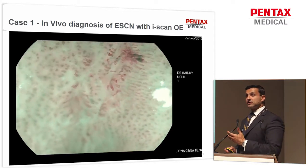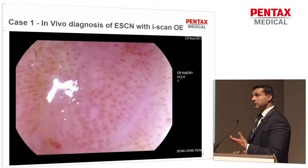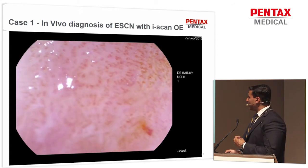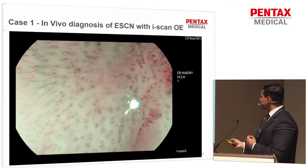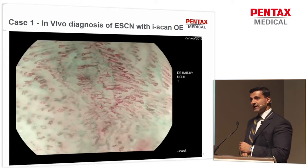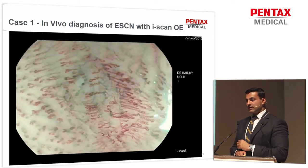Then this is with magnification endoscopy — these are the intrapapillary capillary loops, and I think these pictures are stunning. With magnification endoscopy at 136 times zoom with a cap, you can really isolate these intrapapillary capillary loops, which are indicative of a deeper stage of neoplasia. They become apparent here — it's almost like a mosaic pattern. Very crisp, light, sharp pictures, and this is a patient with ESCN.